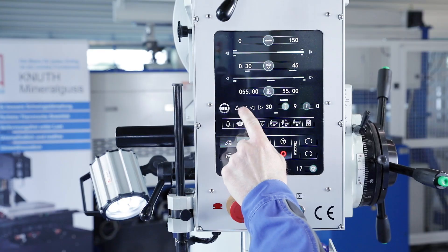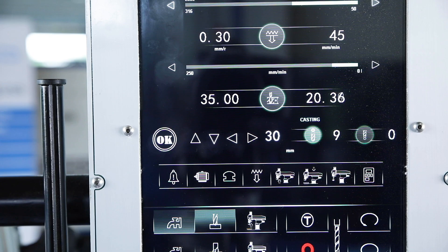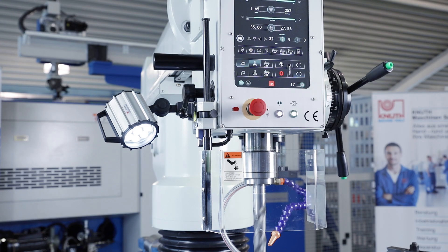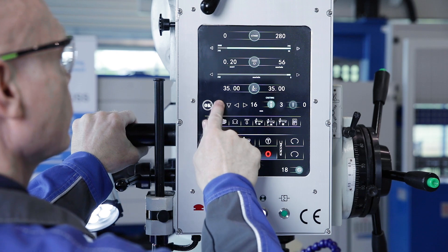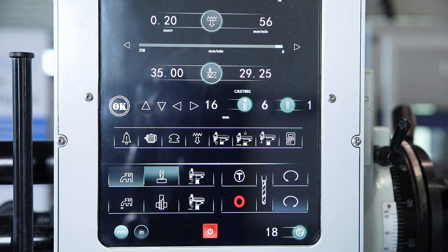The drilling depth stop is also set electronically. During editing, the selected value and the current position are displayed. When the pre-selected drilling depth is reached, the quill automatically moves back to the starting position. The easily programmable chip braking function increases process reliability and avoids chip accumulation or continuous chips that can wrap around the drill.